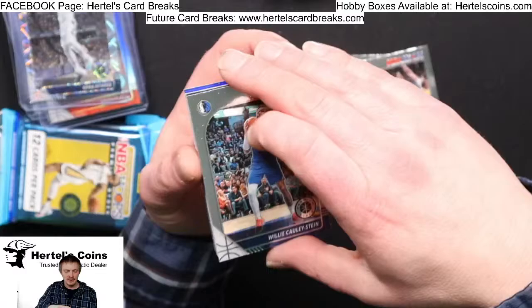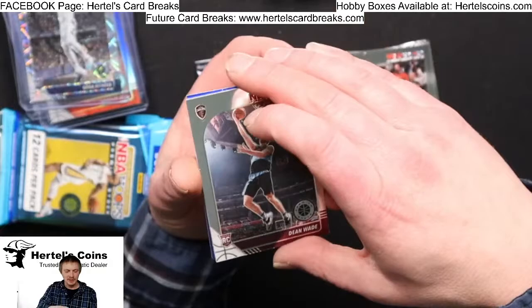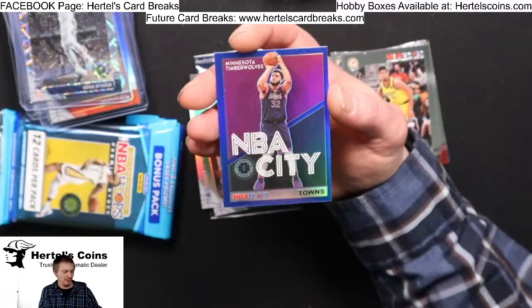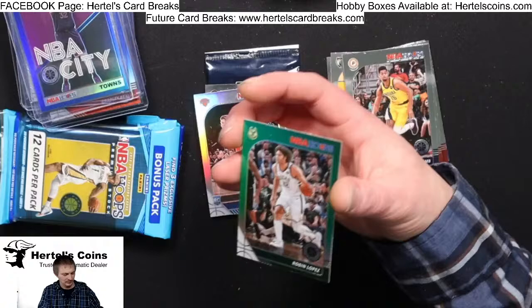Michael Porter Jr., Gordon Hayward, Chris Paul, Willie Stein, Bradley Beal, DeAndre Ayton, Jeremy Lamb, Nassir Little from Portland, Dean Wade from Cavaliers, Ignas from the Knicks, Green Robin Lopez, and a blue Carl Anthony Towns. Nice Timberwolves card — very sharp, very cool card.